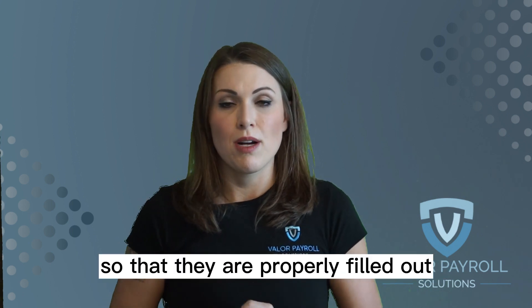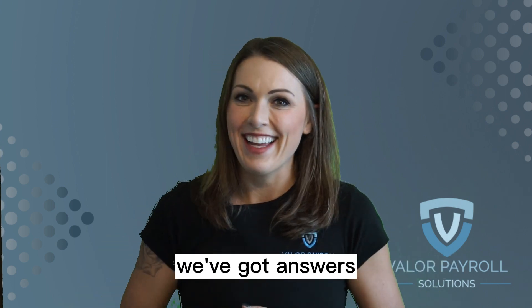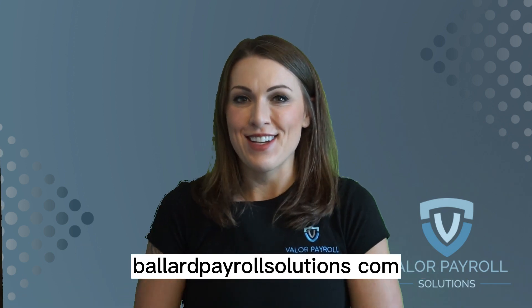As always, if you have payroll questions, we've got answers. Feel free to drop a comment below or you can find us online at valorpayrollsolutions.com.